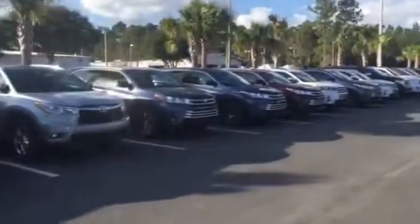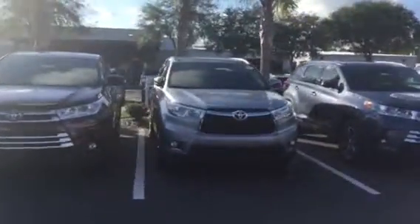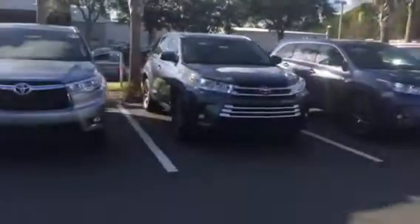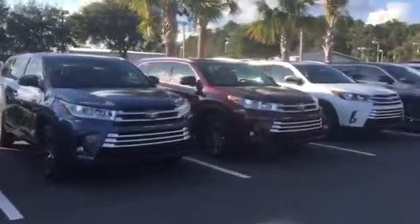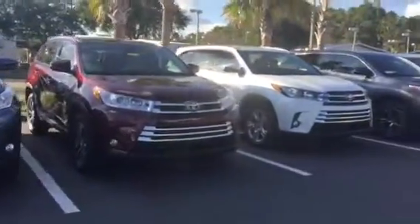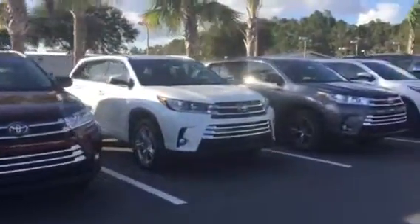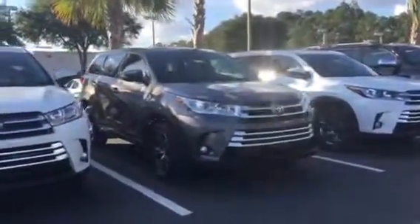I would love the opportunity to help you out with the Highlander and get the right one for you. Like I said, this is the only 2016 I've got left, and that is a Limited. My name is Ray — please give me a call or send me a text, whichever works better for you. My direct cell phone number is area code 904-671-5155.